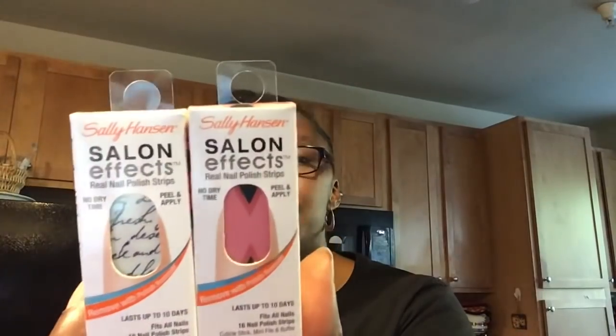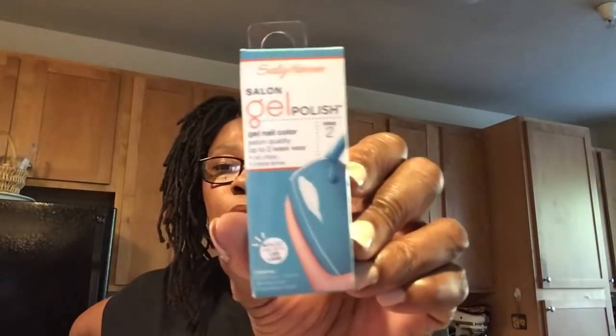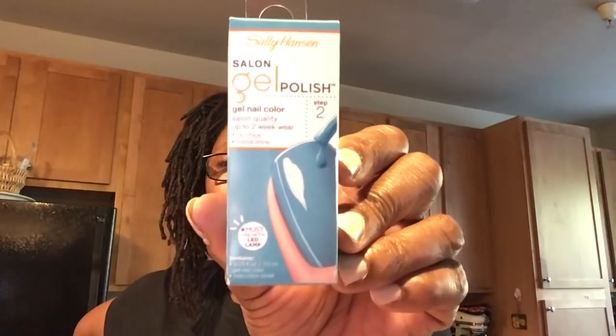I grabbed two Sally Hansen Salon Effects Real Nail Polish Strips. They last up to 10 days, no dry time, just peel and apply. I thought I would give these a try. And this is a Sally Hansen Salon Gel Polish, step number two. Don't know what step number one is, but I thought it was a pretty blue color.